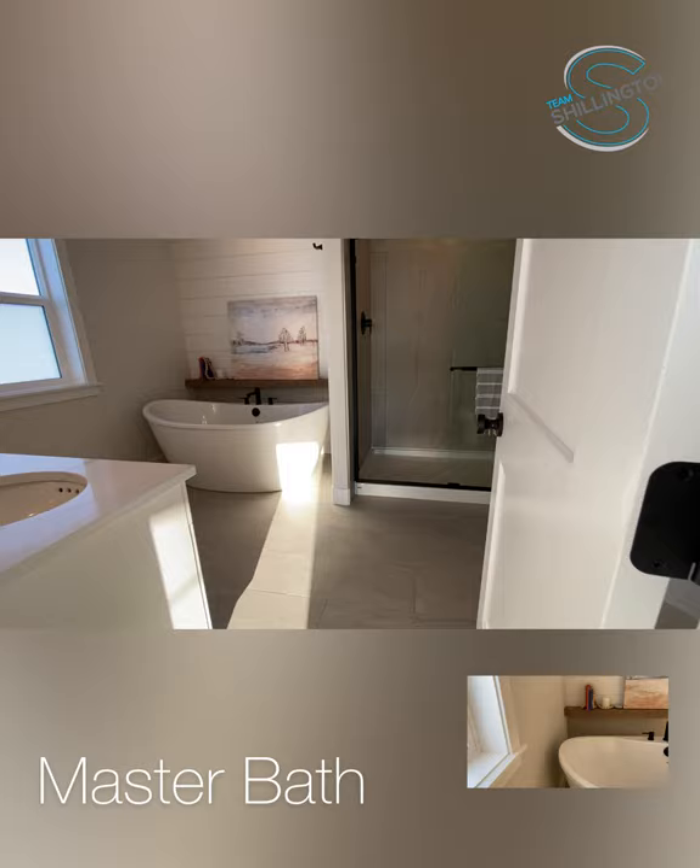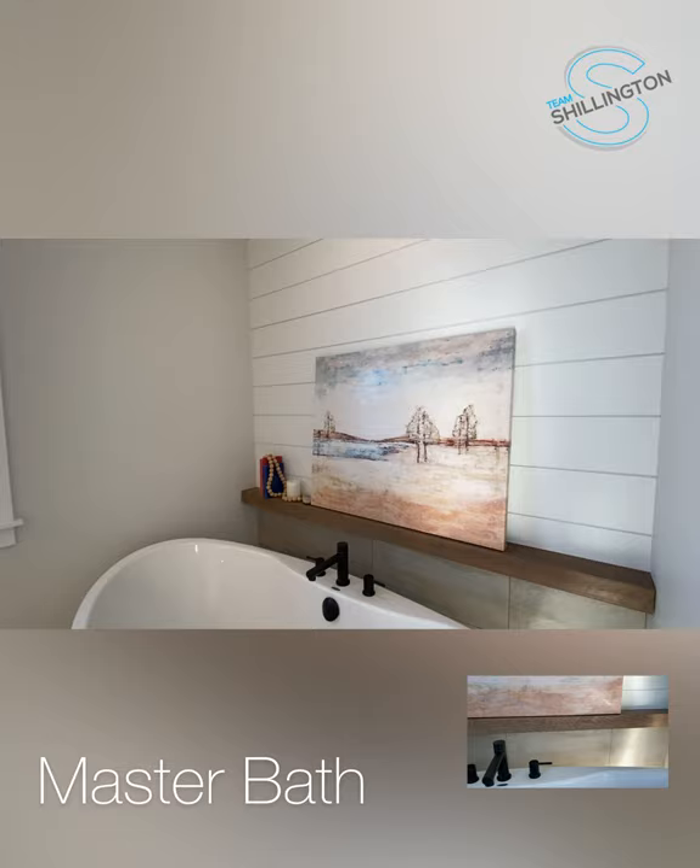The moment you walk into the master bath, you'll notice a beautiful shiplap feature wall and a mantle along the tub.